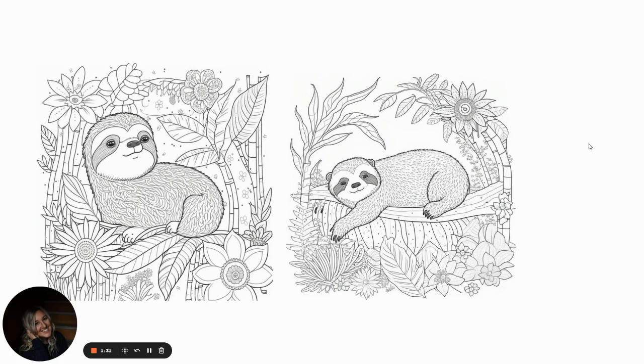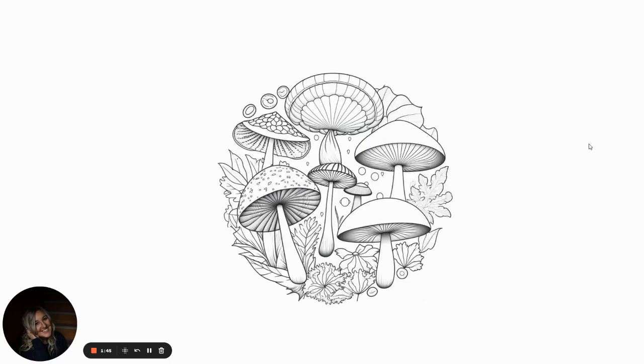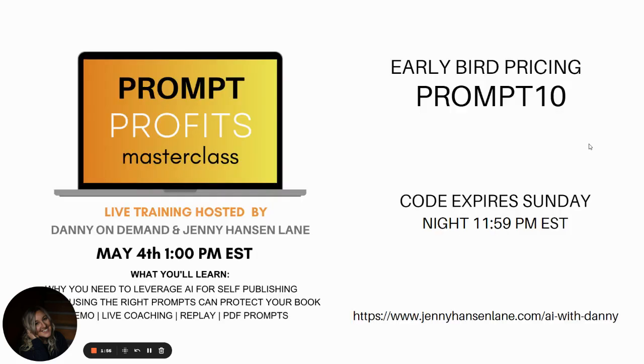Tonight the coupon code expires to get $10 off, so I'm going to put that all in the description. I want you to use the coupon and save your seat for this masterclass on Thursday. These are really, really fun — this one I took the background out of, so now it's a digital asset. We're going to talk about this in the masterclass, so grab your ticket and use the coupon code PROMPT10. It expires tonight.